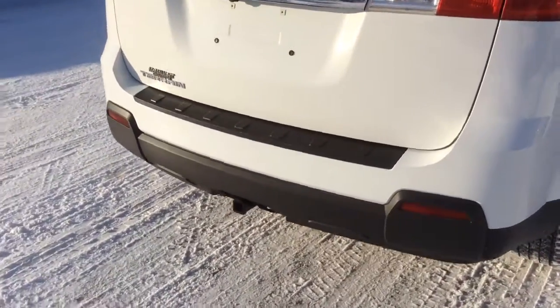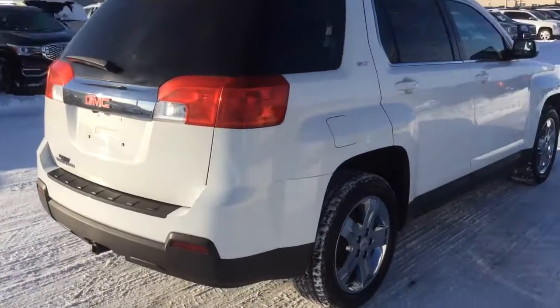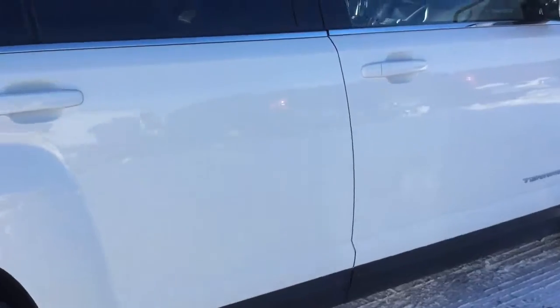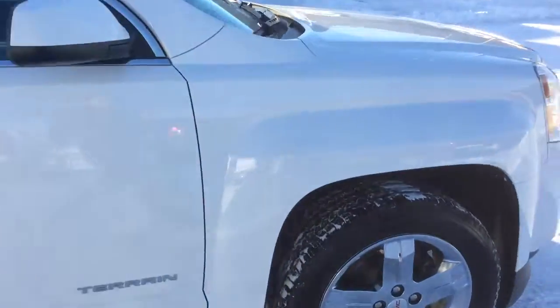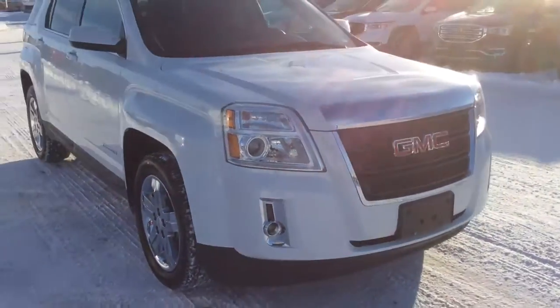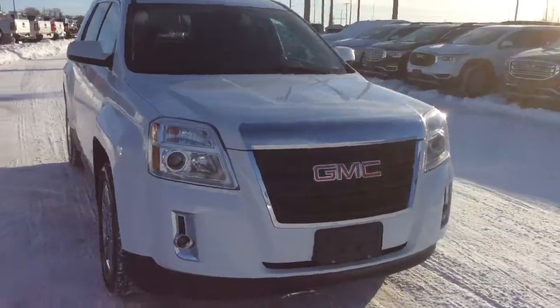You have a backup camera and a trailer hitch hookup. It's a very gorgeous vehicle — paint in perfect condition, no scratches or dents on the body, very well kept. Fog lights on the front and a very stylish front end as well.